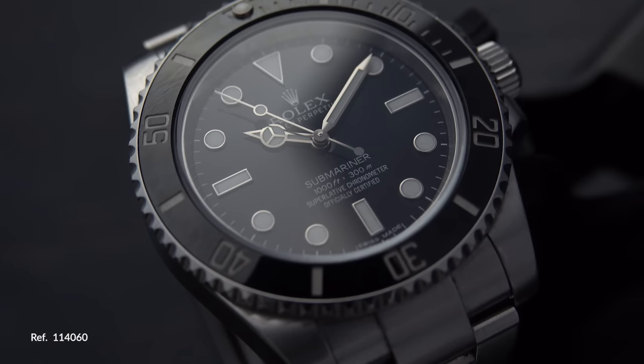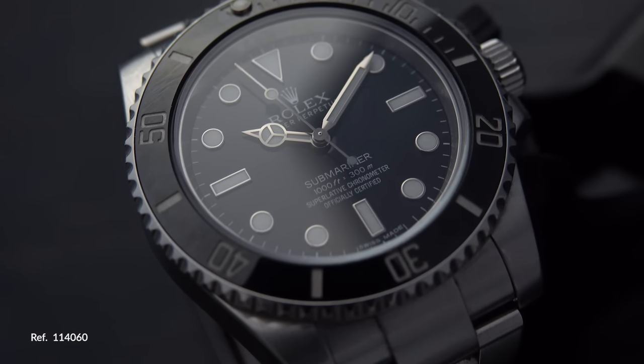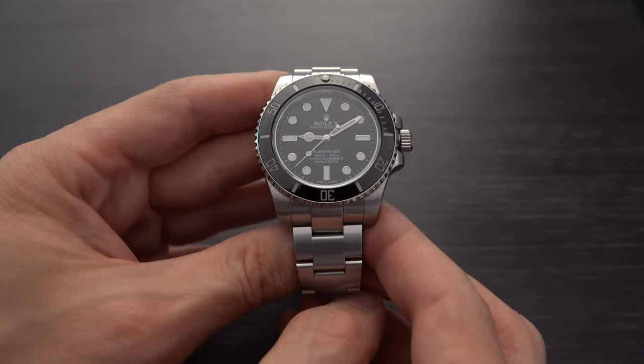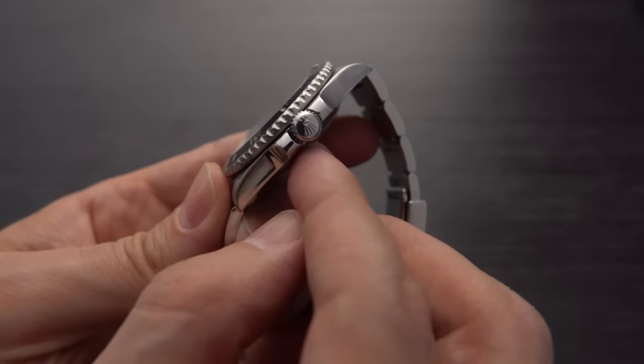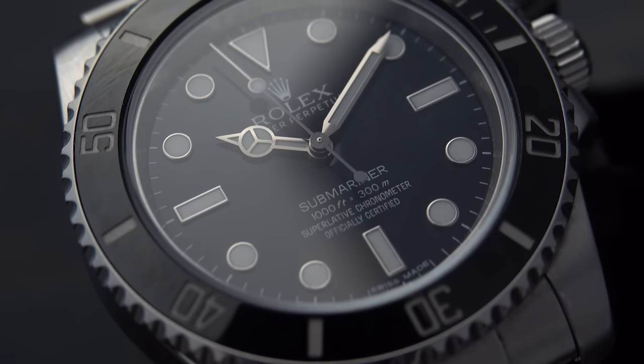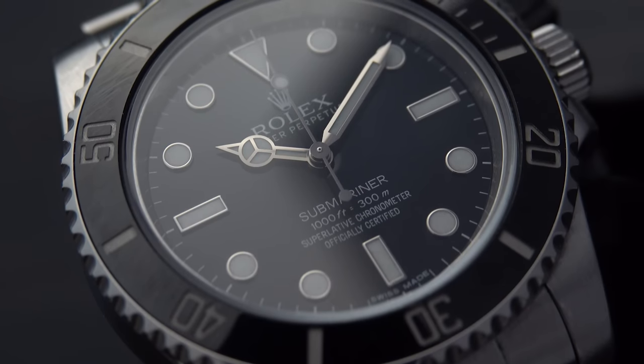Now let's get into the nitty gritty and talk about five specific references. Watch number one is the Rolex Submariner 114060 — a 40 millimeter, no-date model that was recently discontinued in 2020. The 114060 features the chunkier, substantial super case design, so you get a nice hefty feel on the wrist. It does not have a date window, and many people feel this aligns closely with the original spirit of the Rolex Submariner — after all, why do you need to know the date when you're underwater? That said, for everyday wear, the date function is handy, so a lot of people eschew the no-date version, which keeps prices a little bit lower.